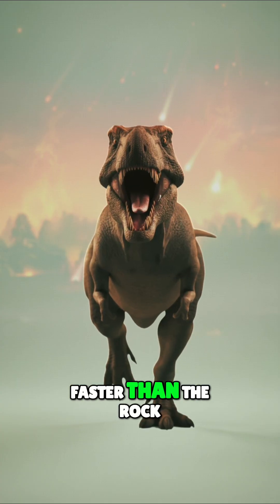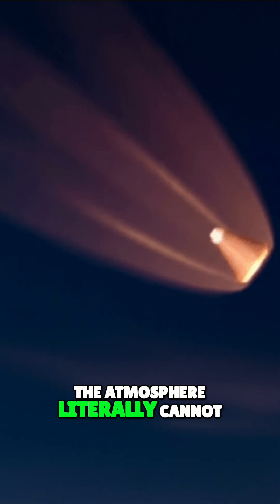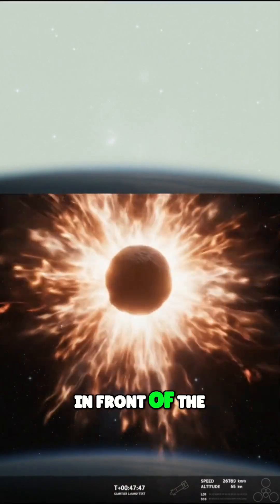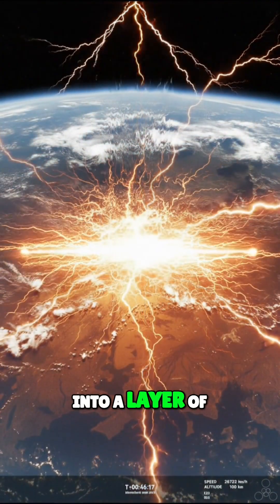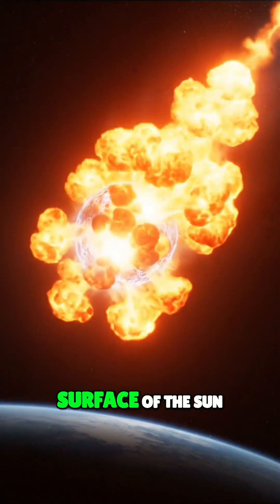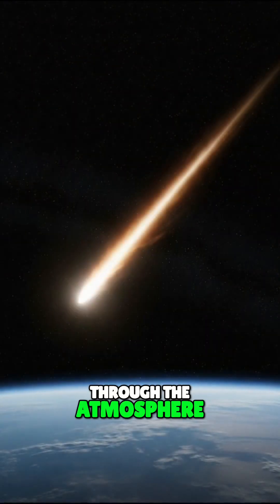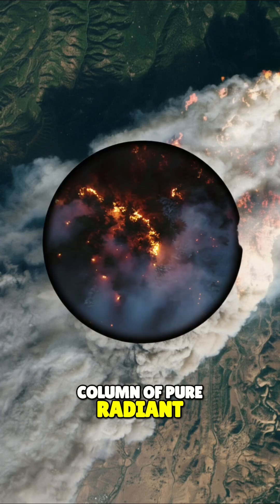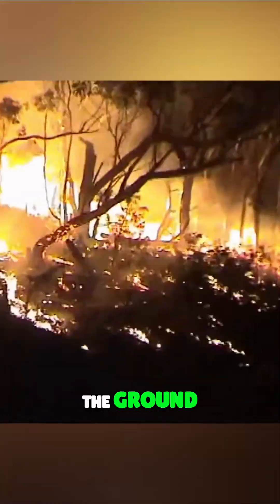That is three times faster than the rock that killed the dinosaurs. At that speed, the atmosphere literally cannot move out of the way. The air molecules trapped in front of the comet get crushed so violently that they fuse into a layer of plasma hotter than the surface of the sun. In the 0.2 seconds it takes to punch through the atmosphere, the comet doesn't burn up — it flashes into a column of pure radiant heat that would set forests on fire before the rock even touched the ground.